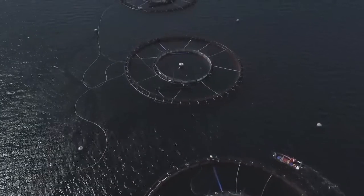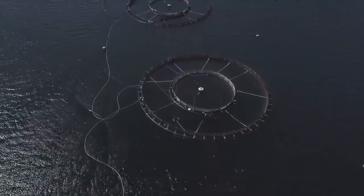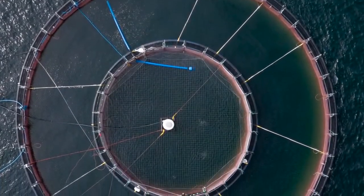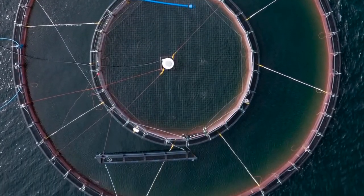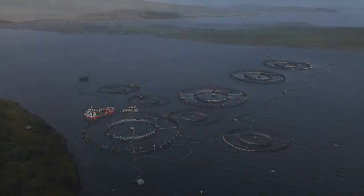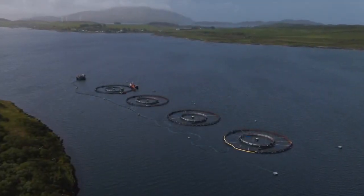However, this tube net goes further by proactively preventing the lice reaching the fish in the first place. I'm looking forward to seeing how our cycle continues and how the tube net reduces the challenges to our site and subsequently improves the health and welfare of our salmon. We'll see you next time. Bye.